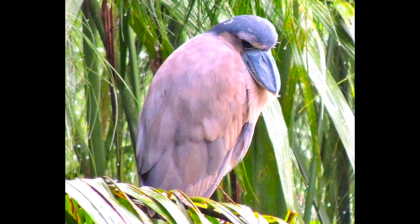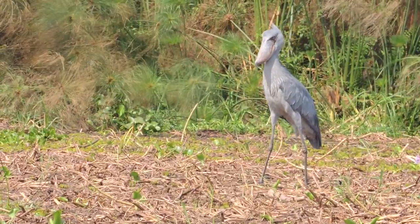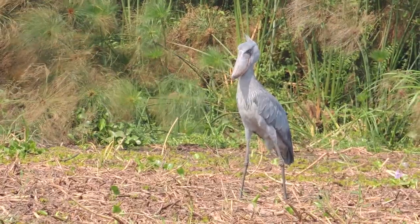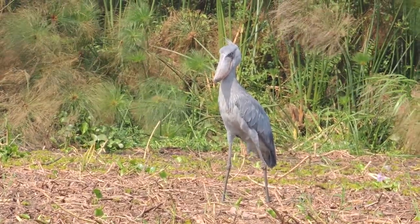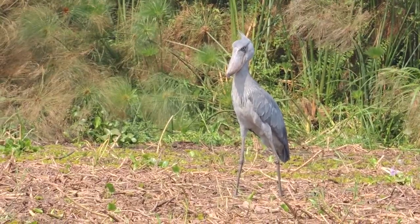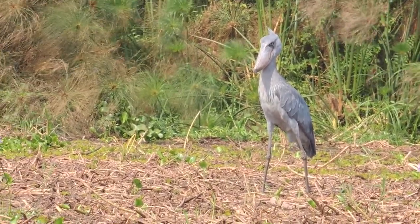The boat-billed heron, found in the New World, has a bill that looks like the front end of a bedroom slipper. The bill of the shoebill more closely resembles a wooden shoe called a sabot, which was worn by people in France and other countries in Western Europe. The sabot was carved from a block of wood, and it is the basis for the word sabotage.